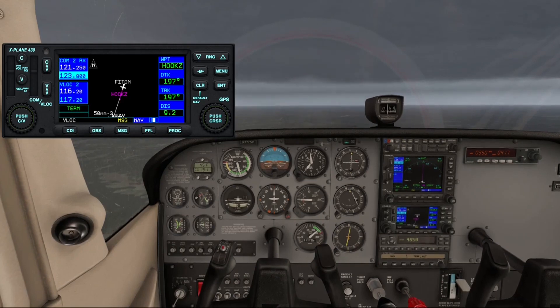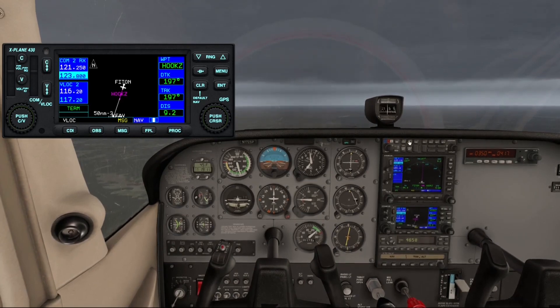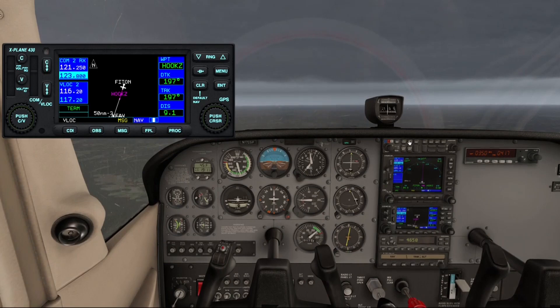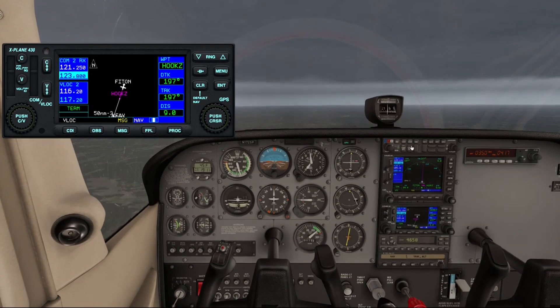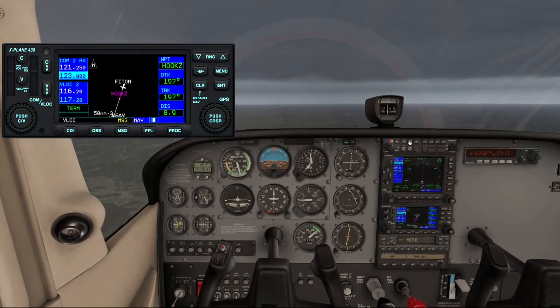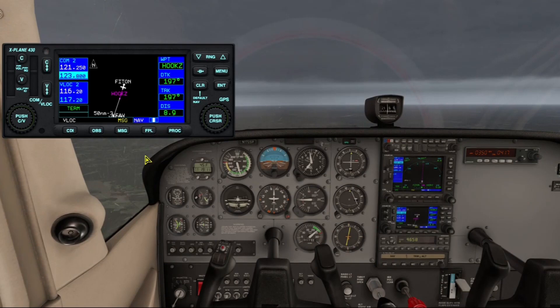Temperature 20, dew point 1, altimeter 3027. Arriving runway 04, departing runway 04. Advise on initial contact you have Hotel. Winds light and variable, runway 04. So it looks like we don't have to deal with any crosswinds — looking good.